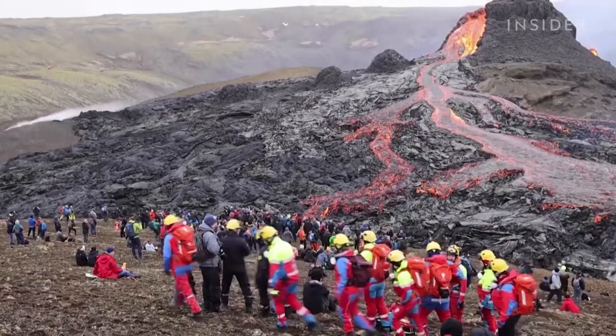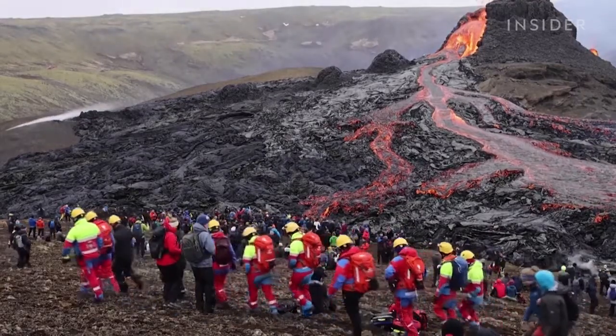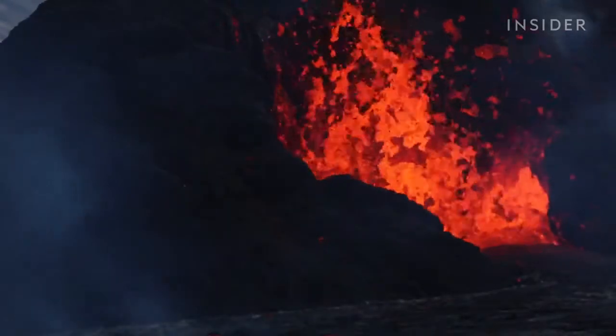Scientists knew this eruption was coming a month ago. It didn't really begin with a strong bang, but instead we've had this fantastic earthquake swarm with probably 50,000 earthquakes in a month. And so the magma had been gradually rising towards the surface.